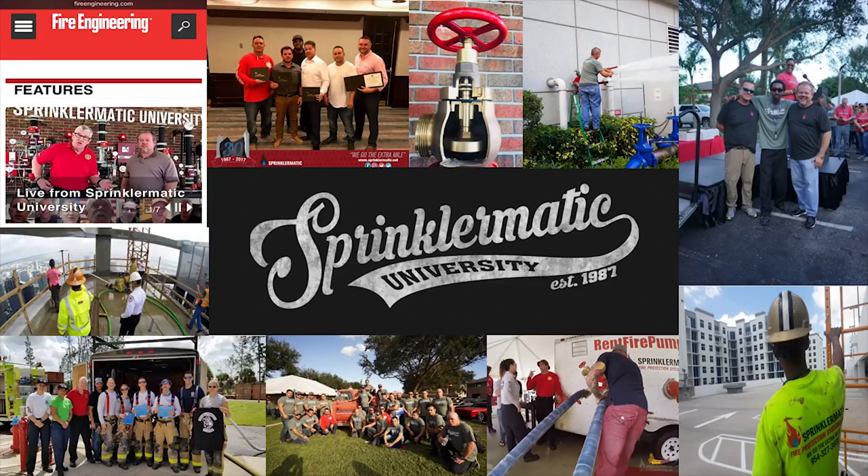Sprinklimatic has a portable fire pump rental service at rentfirepumps.com. They bring fire pumps to buildings that have impairments, hooking the pump right up to the building to operate fire sprinkler systems and standpipes. We've incorporated those trailers into classes — one was held at Miami-Dade Fire Rescue's training facility and another at the Fort Lauderdale Fire Expo, featuring full fire pump classes with standpipes and valves.